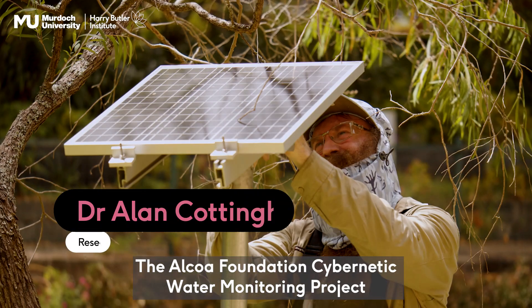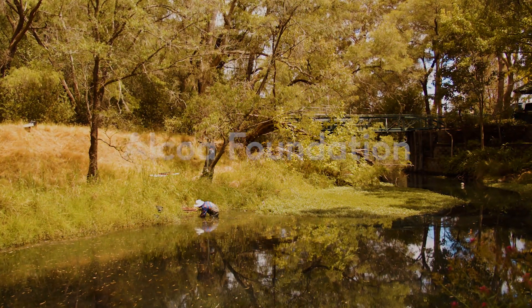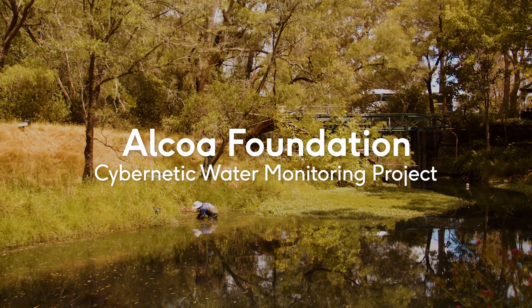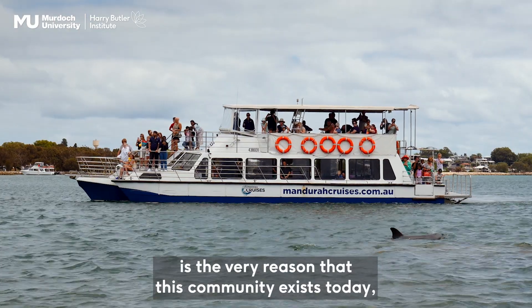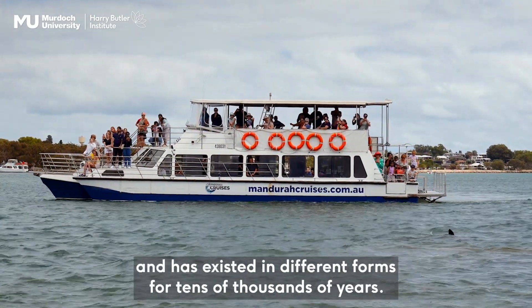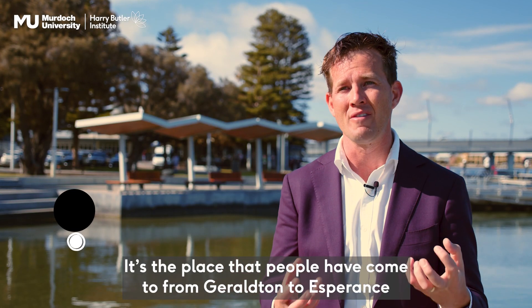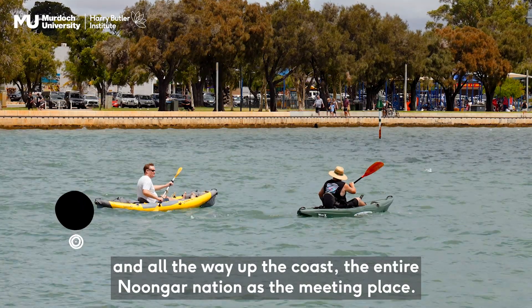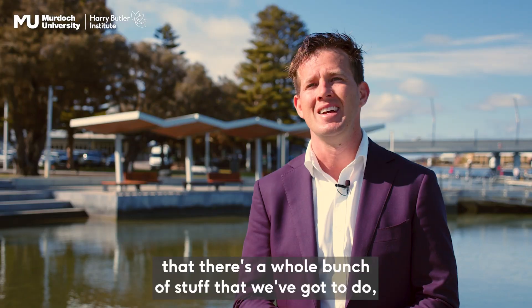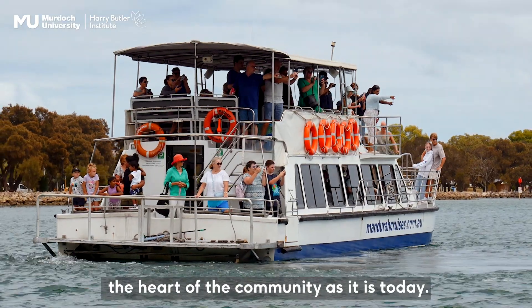The Alcoa Foundation Cybernetic Water Monitoring Project aims to develop an early warning and response system for fish kills in the Peel region. Our Binjarib Dilba, the Peel Harvey Estuary, is the very reason that this community exists today and has existed in different forms for tens of thousands of years. It's the place that people have come to from Geraldton to Esperance and all the way up the coast, the entire Noongar Nation, as the meeting place. We've all got to work to recognise that there's a whole bunch of stuff that we've got to do if we want this waterway to continue to be the heart of the community as it is today.